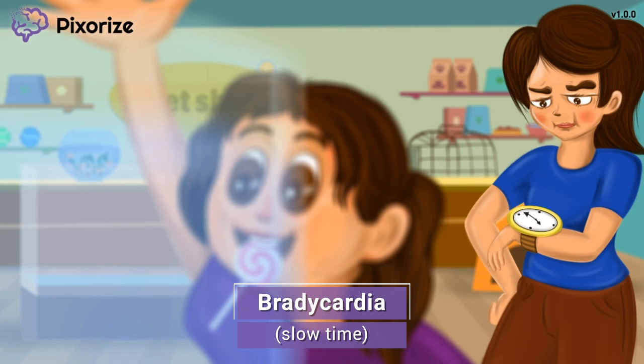The girl is spending a lot of time looking at the fish, and her mom is getting impatient — see how she's looking at her watch, as if complaining that her daughter is being too slow. This slow time is our recurring symbol for bradycardia, because time ticking slowly should remind you of the heart beating slowly.